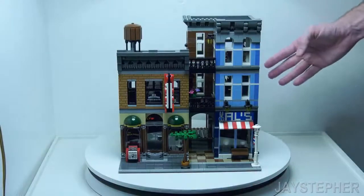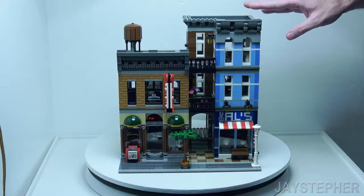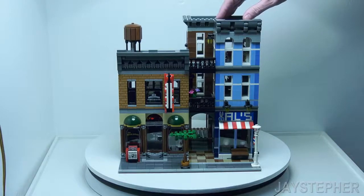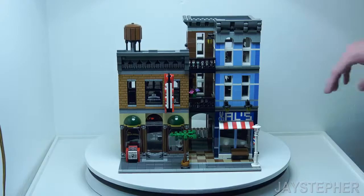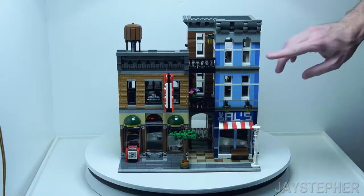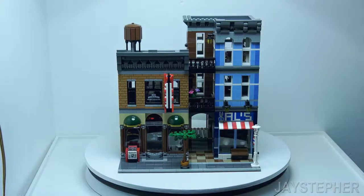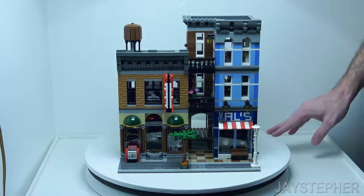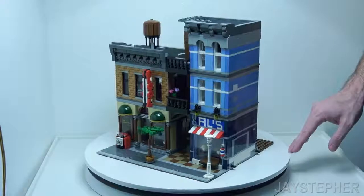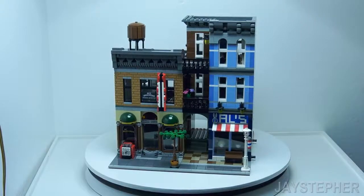This is truly one nice set. I highly recommend it for any Lego builder, not only to put in a Lego city but as a source for spare parts. It has some great parts to make a lot of MOCs, especially these blues and the medium nougat bricks. It is a must-have. Thank you for watching.